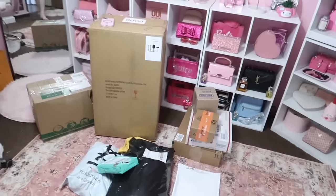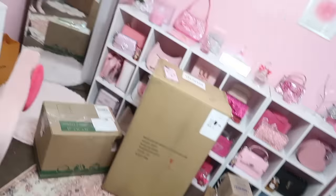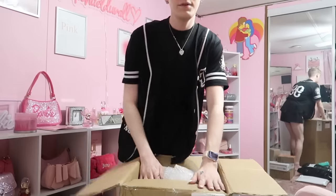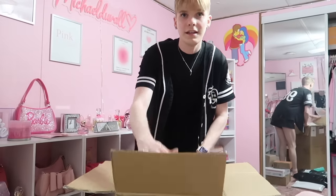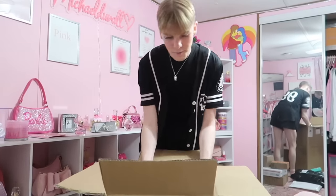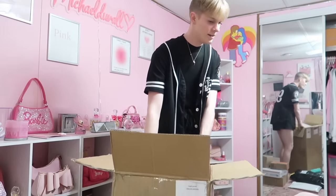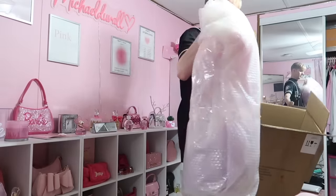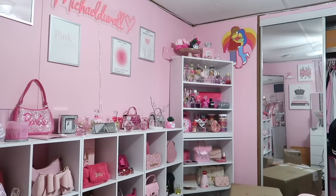Oh my goodness, that took me about four trips to get all that in the house. I'm so excited to unbox all of this! We have to do that big one first — the really big one. Let's see what it is. You can't even see my head — oh my gosh, it's big, it's heavy, and it's wrapped. What the heck could this be? I need more room.